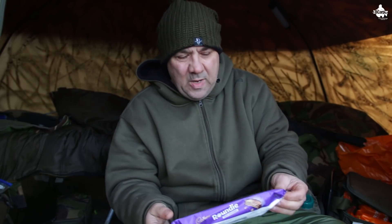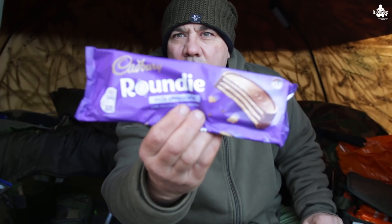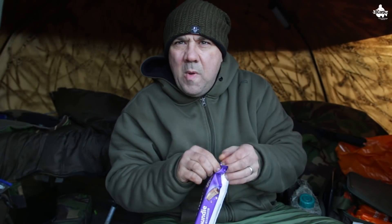Look at that - welcome to this special Christmasy, in-between-Christmas-and-New-Year Biscuit of the Week. Have a look at these. I saw these at Tesco's and I thought, these are the ones - these are a little bit special. Look at these babies. Cadbury Roundies. I've not seen these before and they caught my eye - they must be new, I reckon. Let me know if you've had them before.